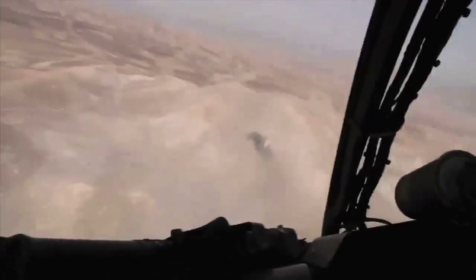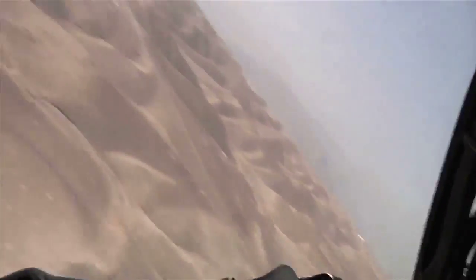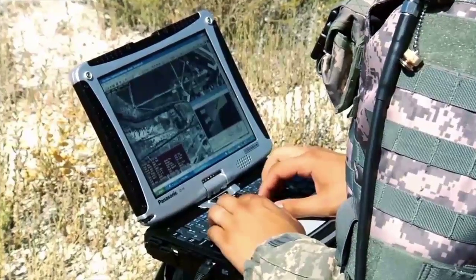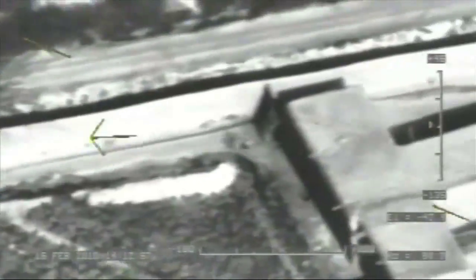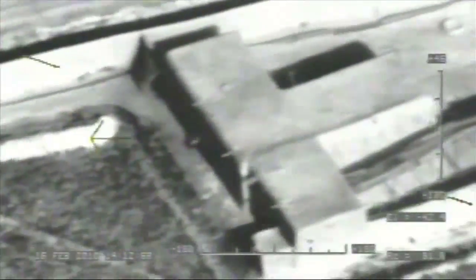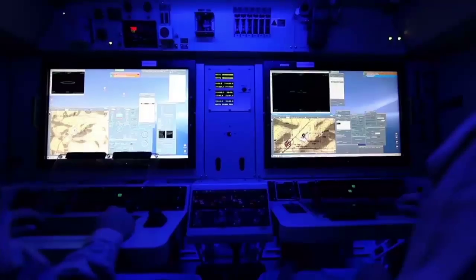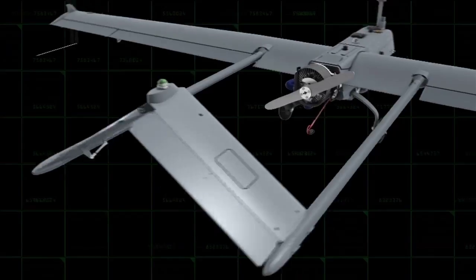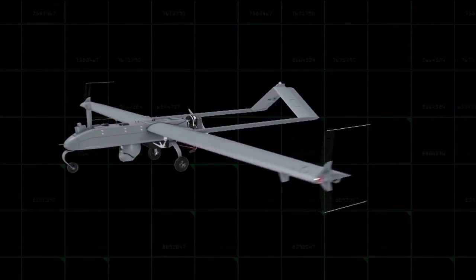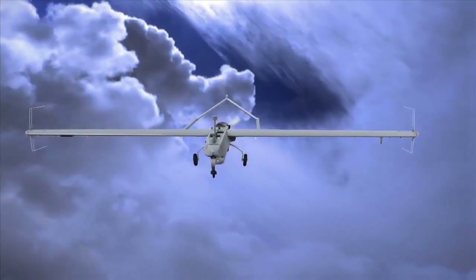Empowering the pilot in the cockpit. Empowering the dismounted user to the last tactical mile. Empowering leadership in the tactical operations center — giving them real-time situational awareness, multi-mission flexibility, and seamless battlespace network integration. That's the RQ-7B Shadow V2.